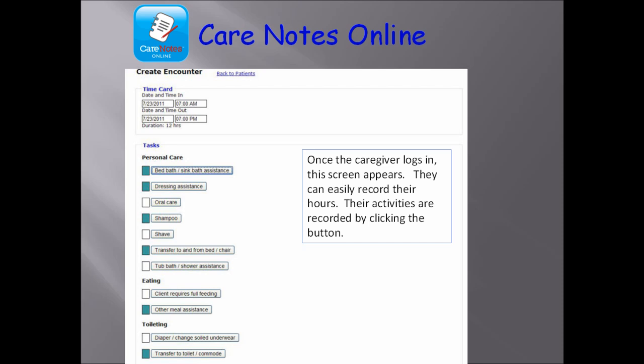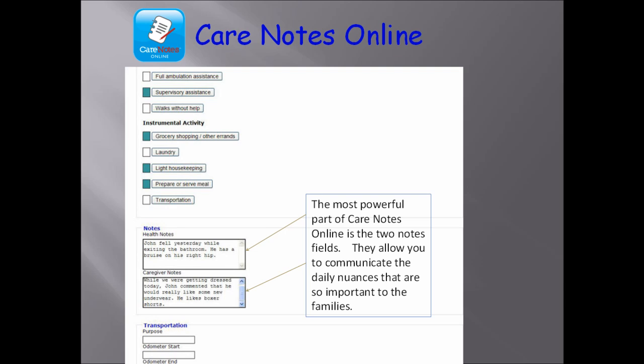On this screen, the caregiver will use the calendar to log in and out while the system calculates hours worked. By clicking on the box next to the individual activities, Care Notes Online puts a checkmark next to each activity that the caregiver performed during their shift. The most powerful part of the Care Notes Online system is the ability to input additional notes, either about medical needs or about the client themselves. These notes are the personal connection between the home health care agency and the client's family.